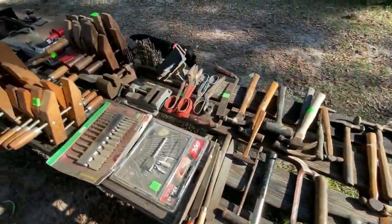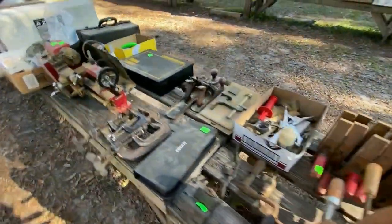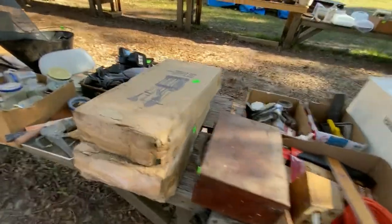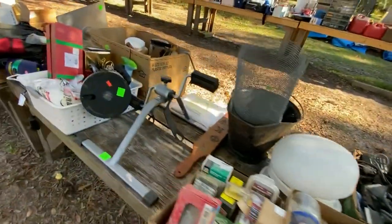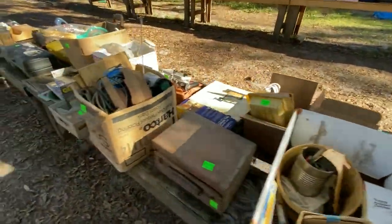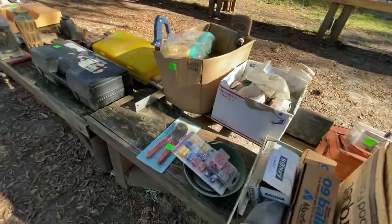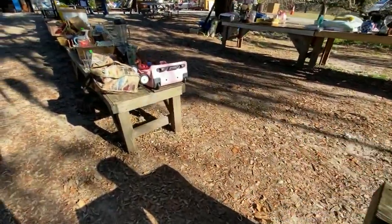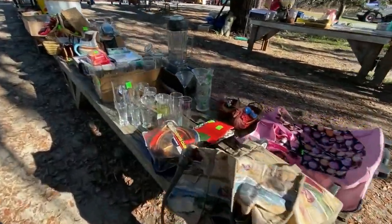Every kind of yard tool, hand tool you never knew you needed. Stanley. Pendant lights. Tools. Hardware. Christmas spotlights. All sorts of goodies. Hex tools. Keurig filters.